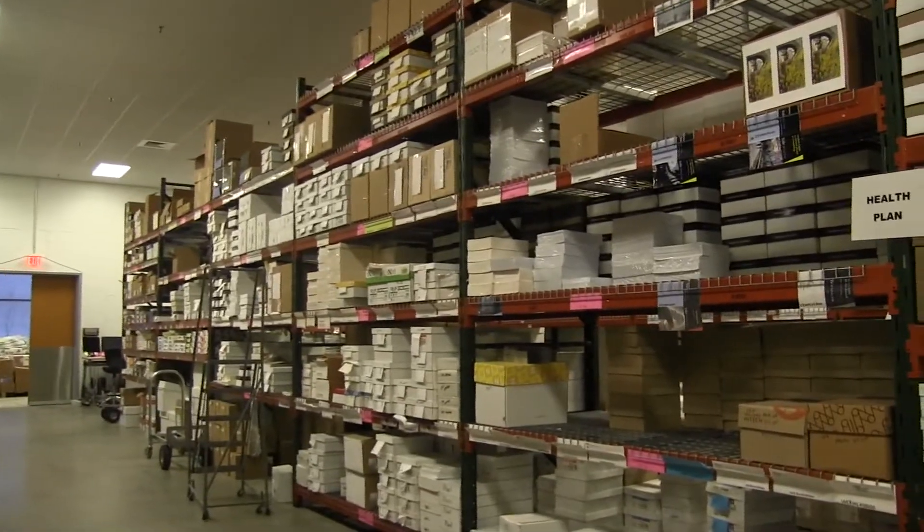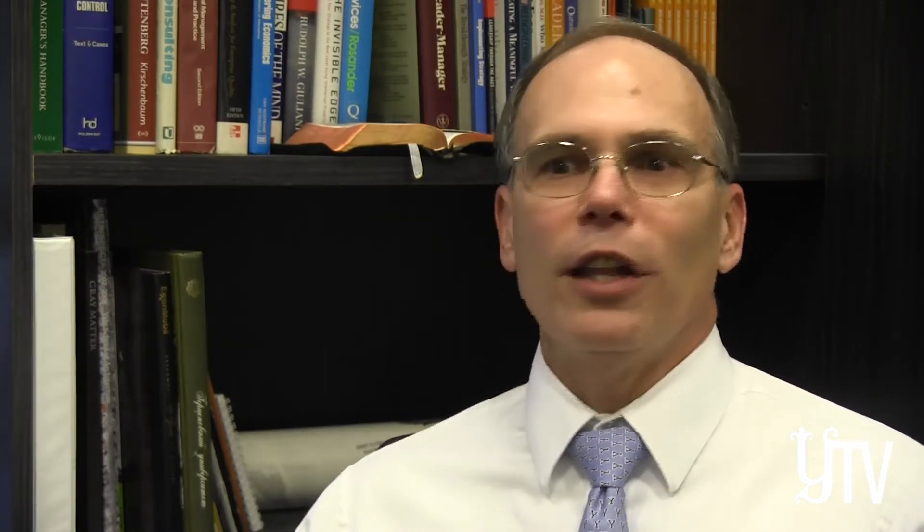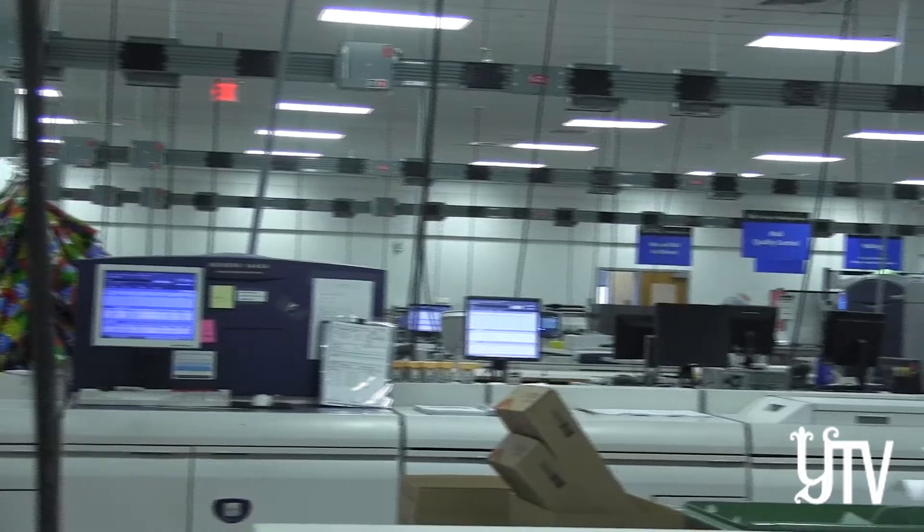We've seen the amount of printing decrease as we see the electronic world taking over. We used to do a load of course packets. We don't do a load of course packets anymore — we do very few, because most of the information is now somewhere online.